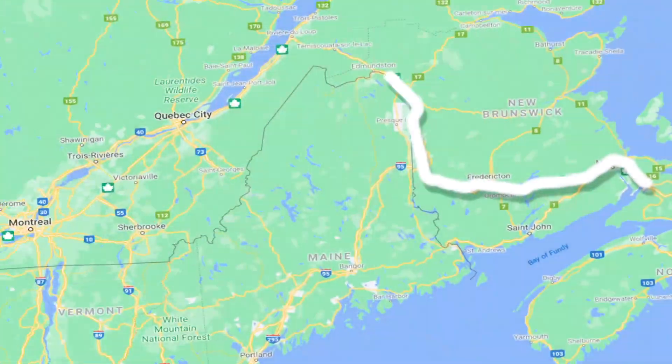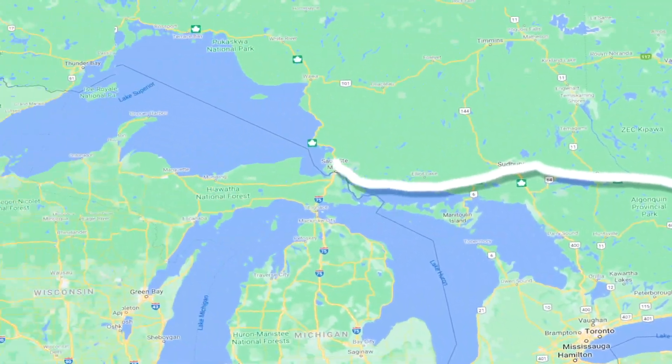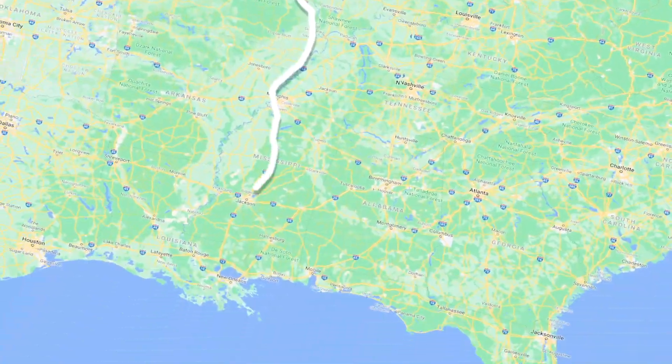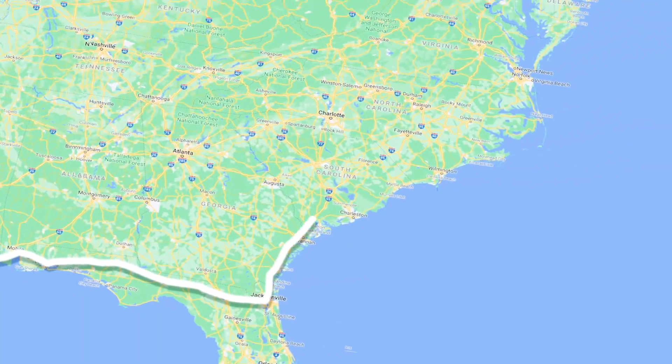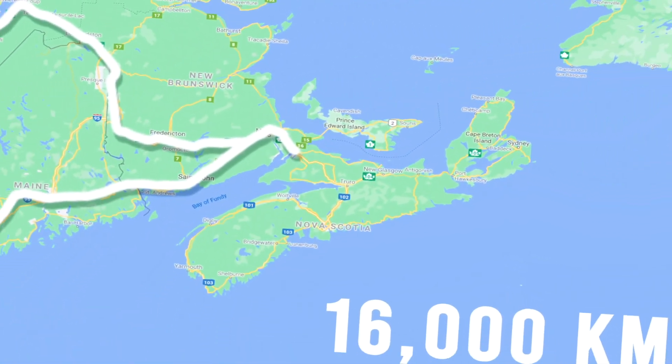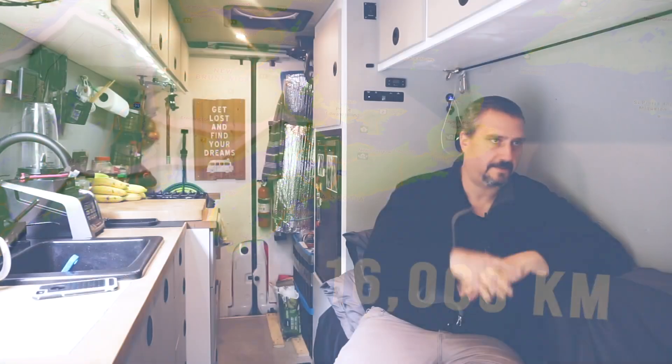Last year after I did my build I went on a trip through Nova Scotia, Ontario, Minnesota, all the way down the Mississippi, around the Gulf of Mexico to Florida, and up the East Coast. It was about 16,000 kilometers and it was just a blast.